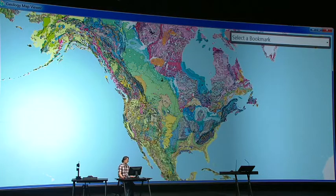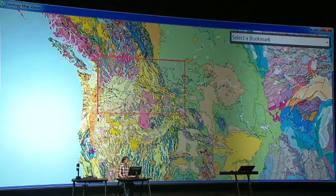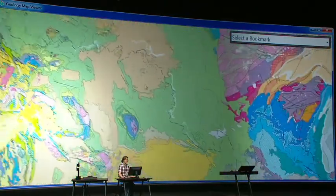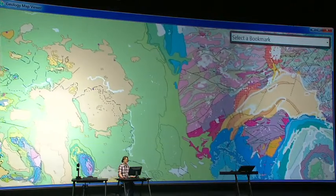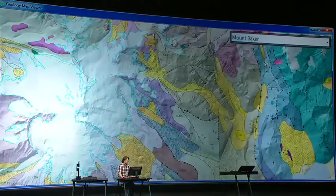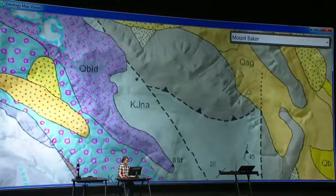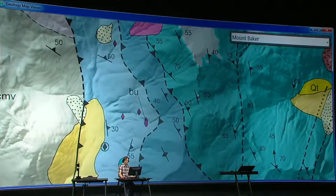That takes me to number two: fast map display. This is a nationwide geology map of North America. As I pan in and zoom around, it's drawing this data — all held on my local machine — and you can see the display performance. Let me zoom into Mount Baker to examine display performance when zoomed in nice and tight. It's still very smooth, fast display, with fantastic cartographic qualities — Maplex labels and representations used to draw the geology symbols. That was number two, fast map display.